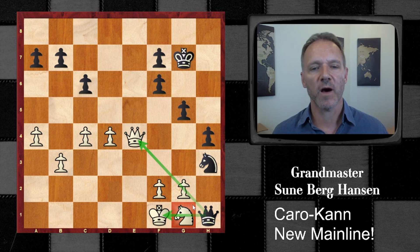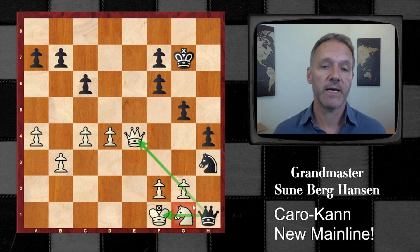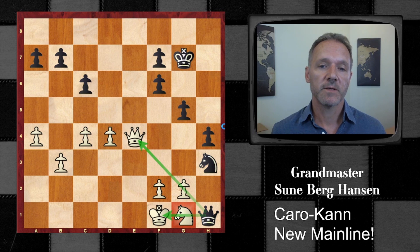That was a sort of model game from Black. It looks very easy — just get the bishop out, make a battery from b8 to b8, run after the king, and it will die. Let's see the next game.